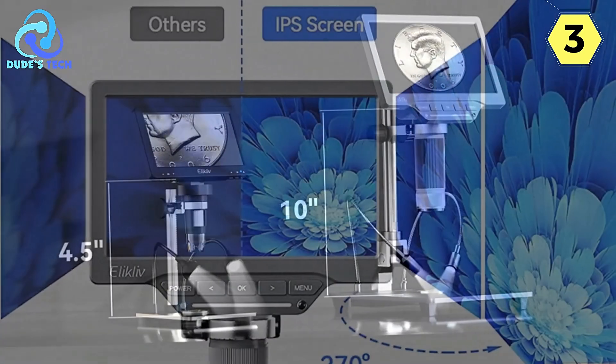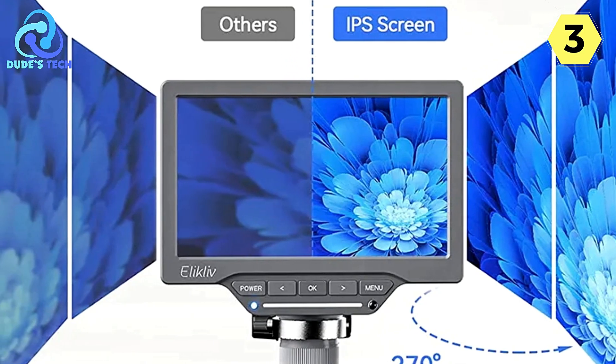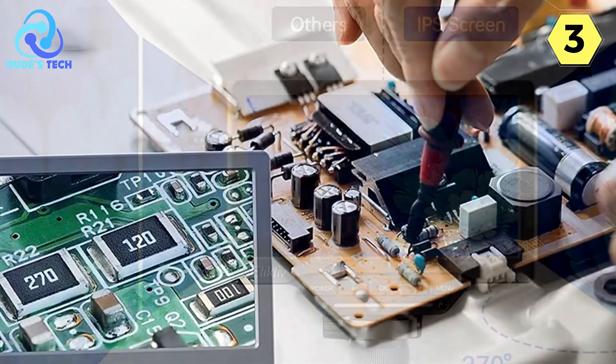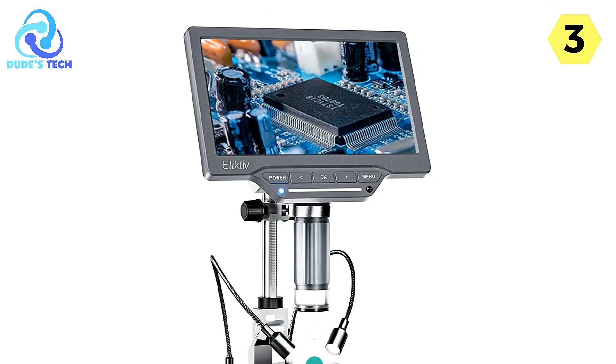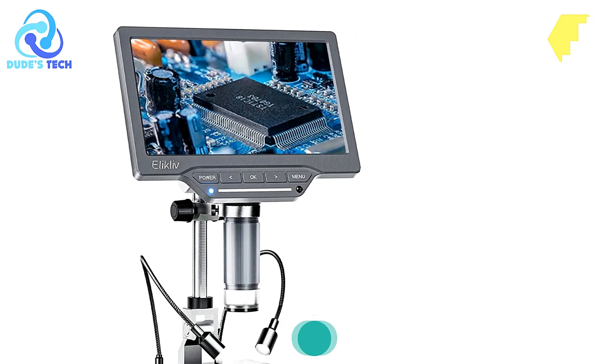In summary, the Ellicliff Digital Microscope is a powerful and versatile tool for precision observation and documentation. With its impressive zoom range, high-quality imaging capabilities, and durable construction, it's an excellent choice for a wide range of applications. Whether you're a scientist, hobbyist, or student, this microscope is sure to enhance your microscopy experience.